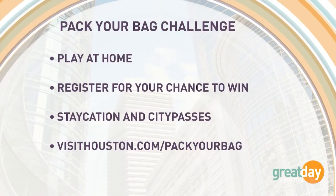They'll be back later today — you can meet our Pack Your Bag Challenge crew for your chance to win at the HPD Mountain Patrol Barn. Or, if you can't make it out, just play at home. Details for both can be found at visithouston.com/pack-your-bag.